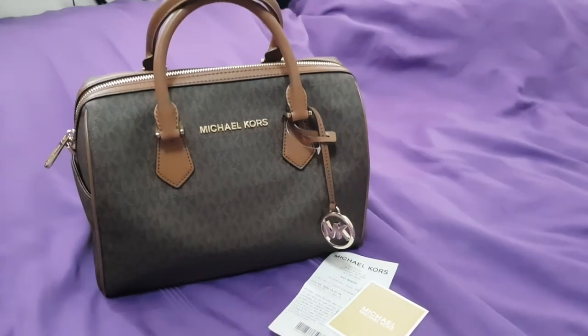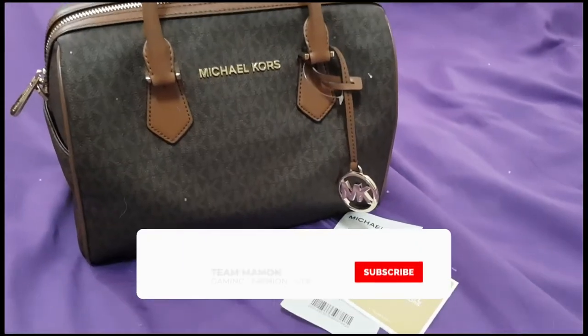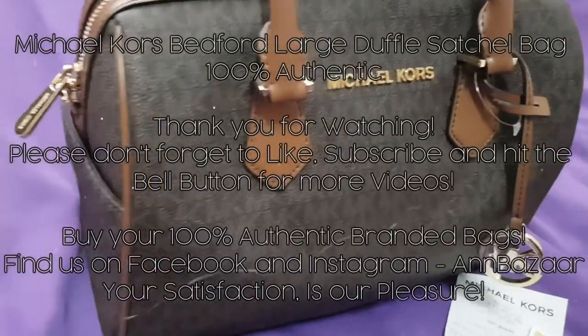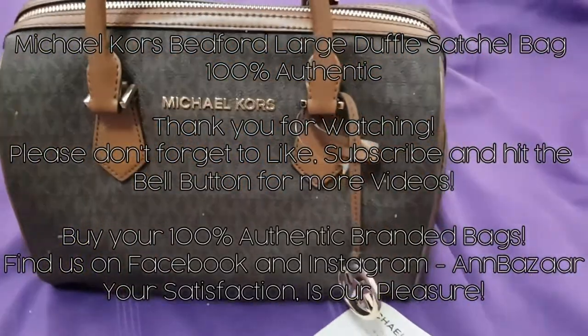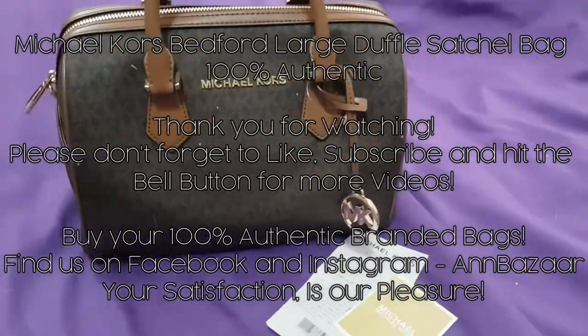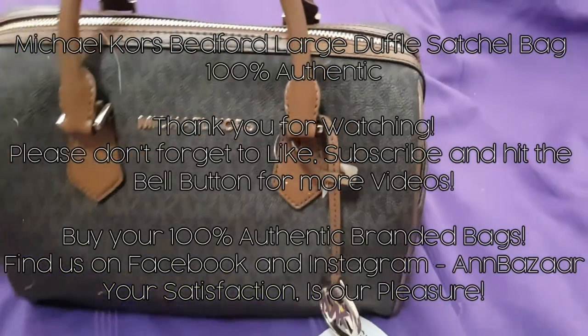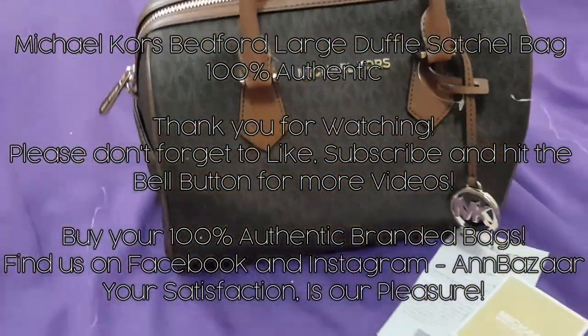Thank you so much for watching. Please don't forget to like, subscribe, and hit the bell button for more videos. Buy your 100% guaranteed authentic bags from us — find us on Facebook, Instagram, and other social platforms. Again, this is Anne, and your satisfaction is our pleasure.